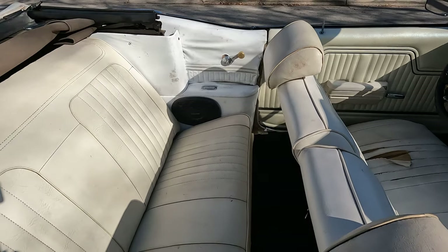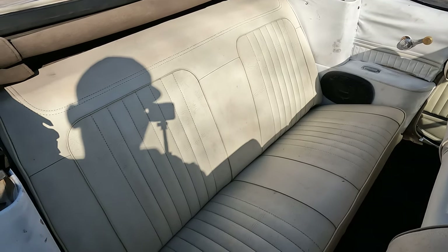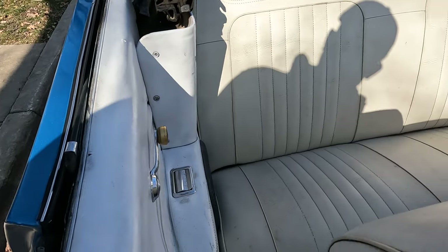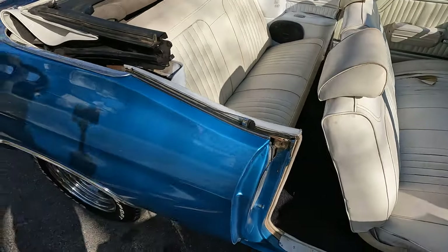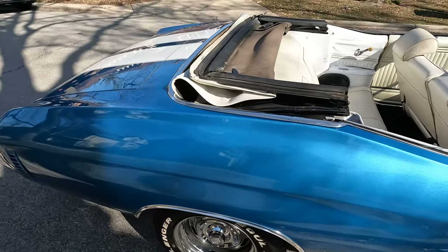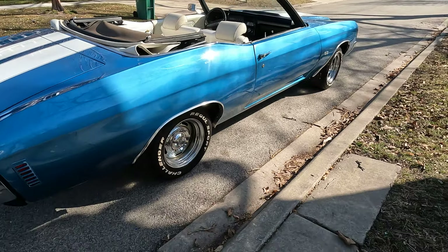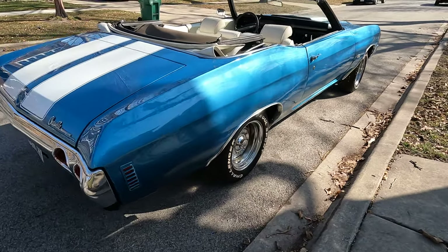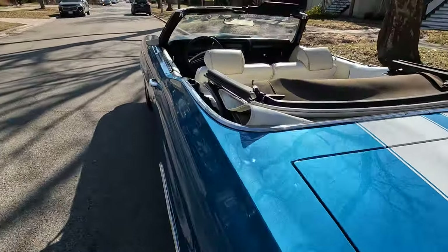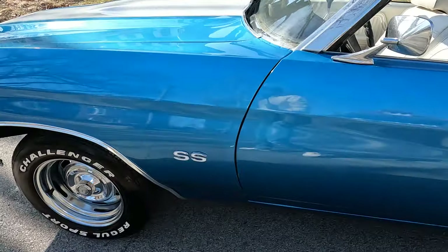The guy that does the interiors for me is kind of booked up right now, so he's giving me a few months' wait. But if I find someone else I will get it redone. I just raised up the price on it. The convertible top works but has two little splits on it — I would recommend changing that also. Other than that, this car is a driver. This is a 1972 Chevelle — it is not an SS, it's a clone.